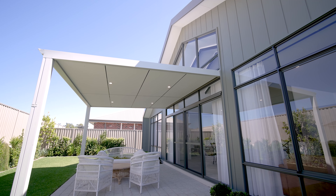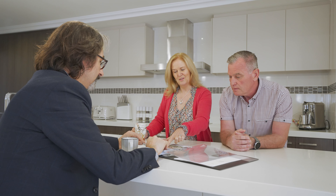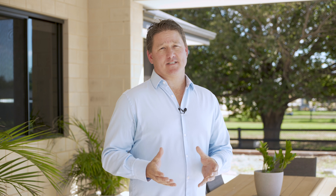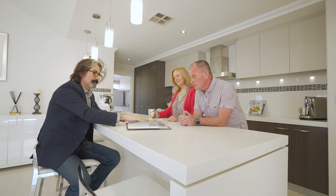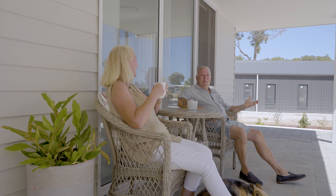With that technical information we can foresee unnecessary costs and set up the best building blocks for the design side of the process. And here's where the real fun starts — this is my favourite part of the process: getting your ideas and creating that bespoke design layout perfect for your home.